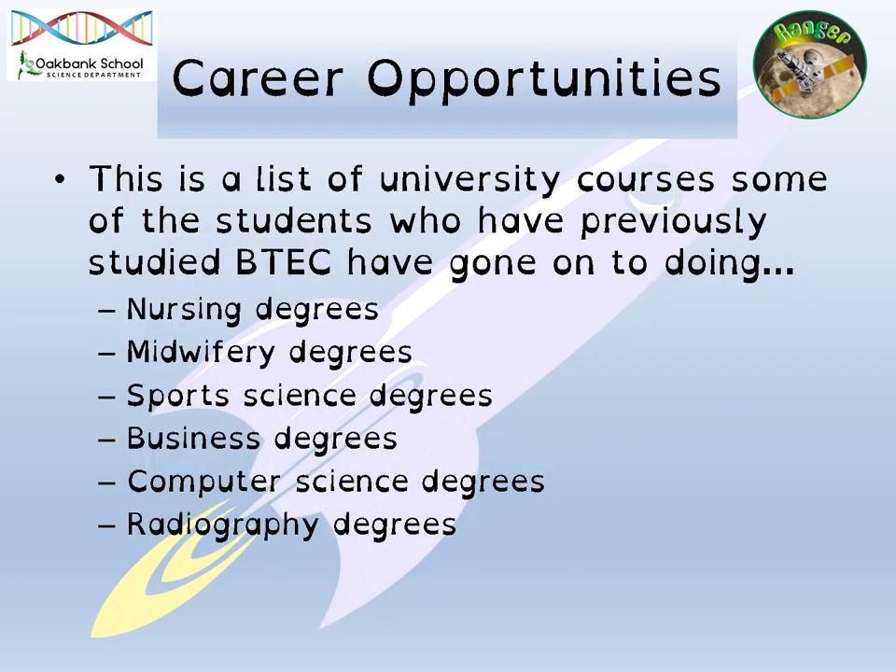Career opportunities — there are lots of different degrees that previous students have applied to. Some of them include nursing degrees, midwifery, sports science, business degrees, computer science degrees and radiography degrees. Completing the Applied Science course has given students UCAS points that, combined with other A-level or BTEC subjects, have helped them get into universities to do those courses. So it's definitely something that universities recognise and something that can help you progress if you're wanting to go to university.